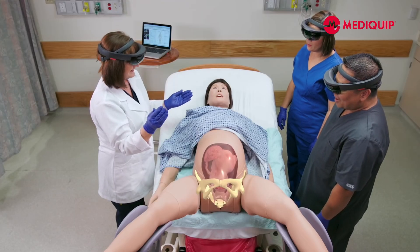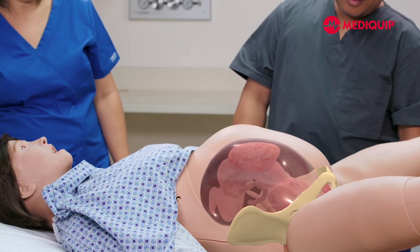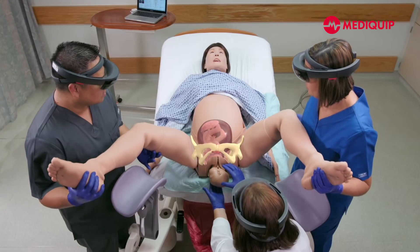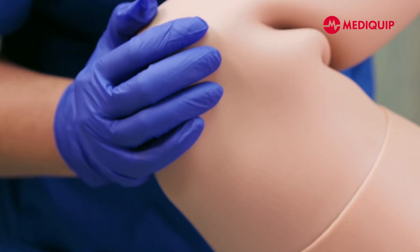In the childbirth simulator, for example, you have a scenario where the baby is stuck and you are working with the mannequin to get the baby released. Having that additional layer to see what's happening inside mom while the baby is stuck gives a lot of understanding to the learners working to release the baby.